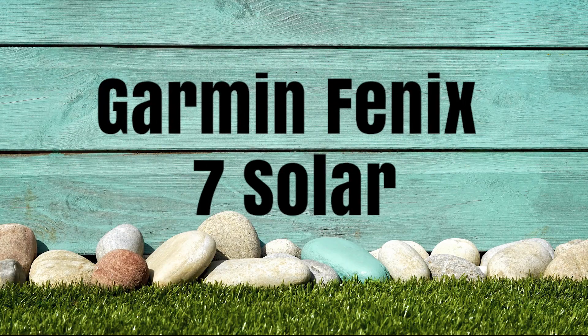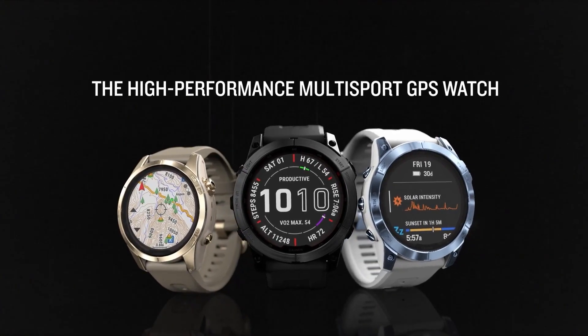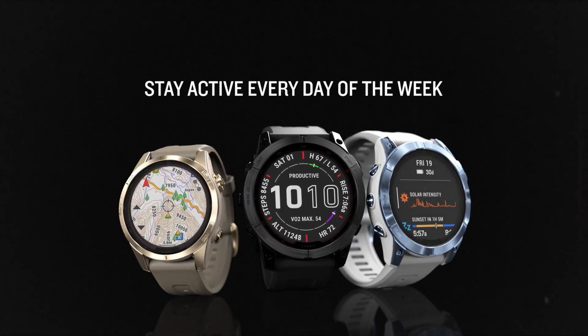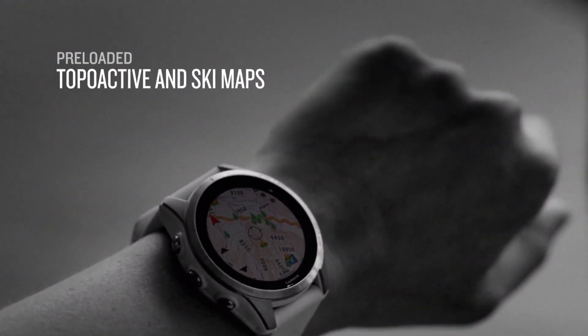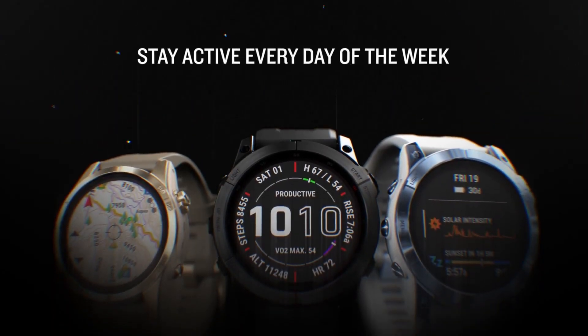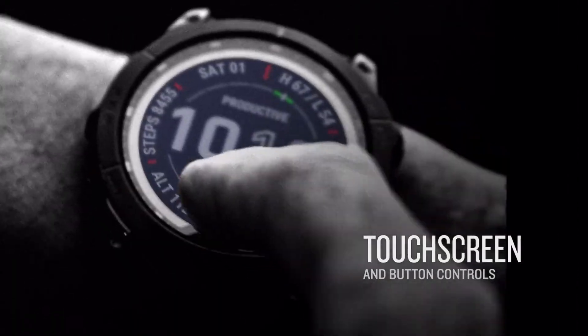The first and one of the best solar smartwatches is the Garmin Fenix 7 Solar. This solar-powered smartwatch is the latest and smartest watch from Garmin. Its battery gets charged when you take it out in the sun. The thing that amazes me is its battery life of 22 days in solar mode, and the fact that you can use it in smartwatch mode is just amazing.